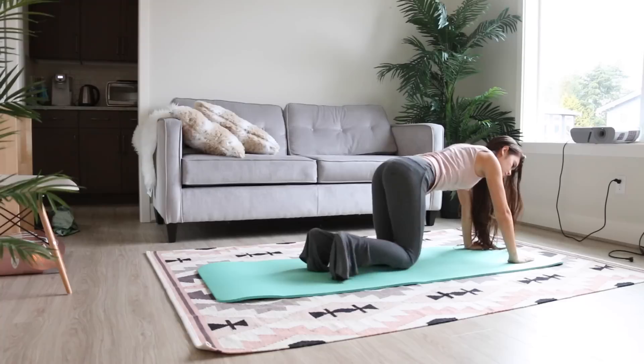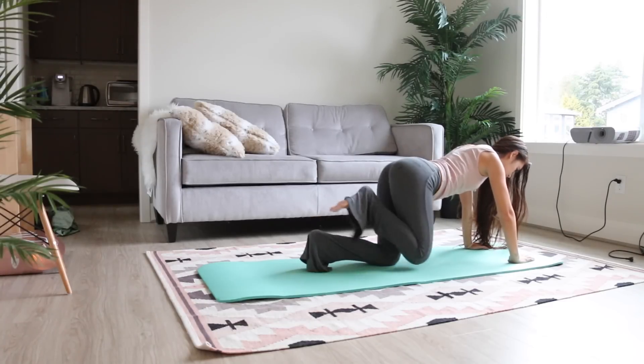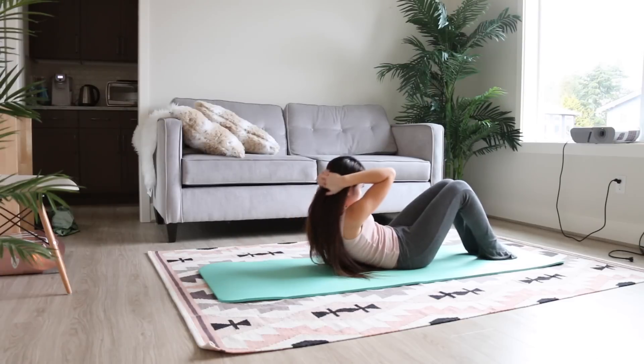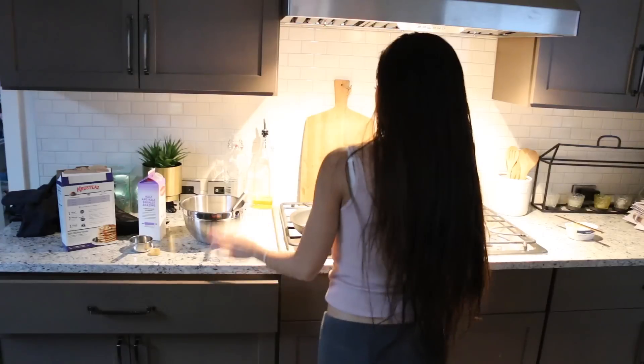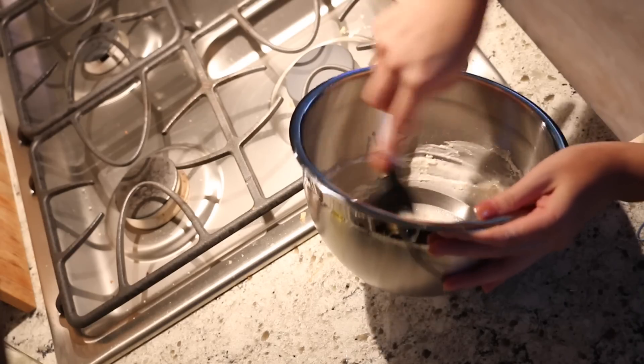After our walk I like to do a quick workout at home. I roll up my yoga mat in front of the window to let some natural light in, play some music, and do some leg workouts and core workouts like crunches and fire hydrants.